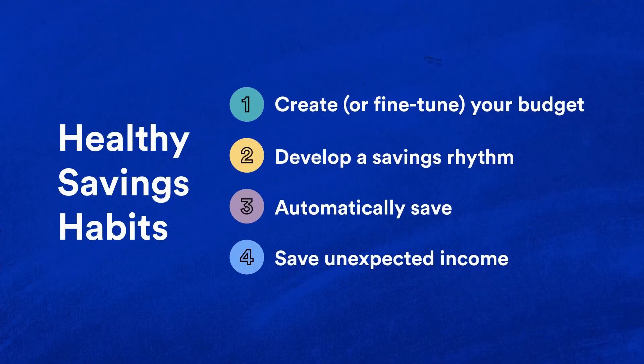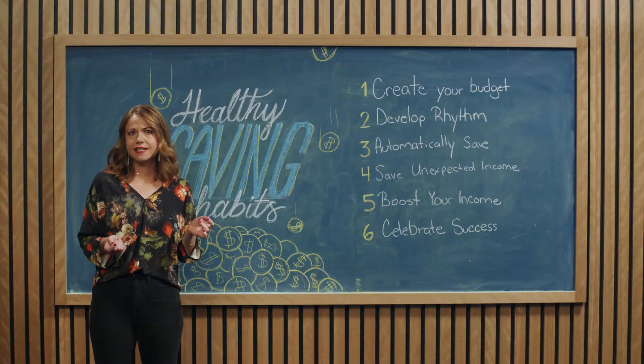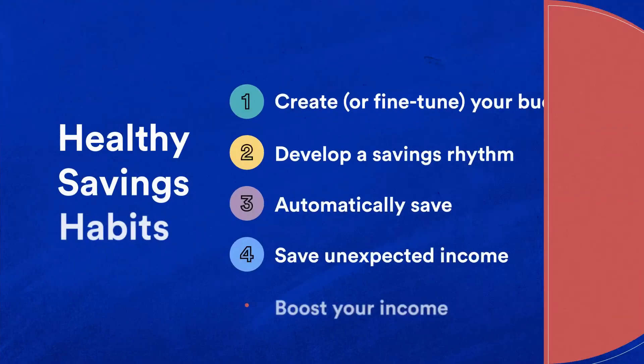Four: save unexpected income. If you don't need the money to pay your bills, put extra funds like tax refunds into your emergency fund. Five: boost your income. If your wages are low and your bills are high, you'll likely need another source of income. Consider freelance work or a part-time job to try to uncover savings. Some apps, like Steady, can help you discover new income sources.